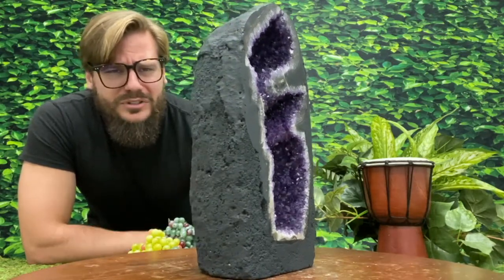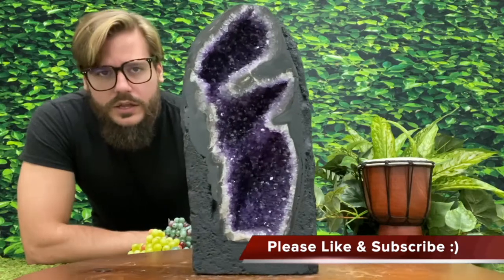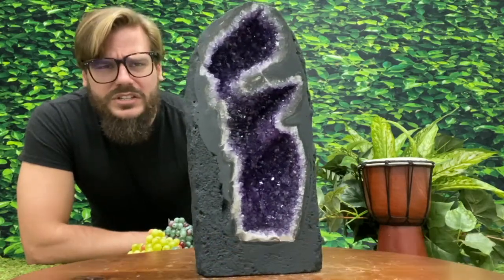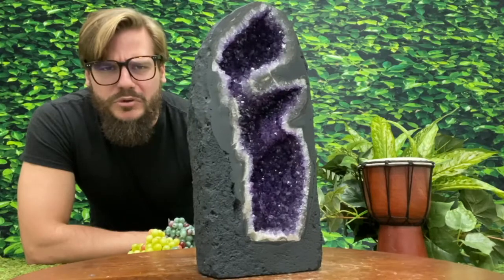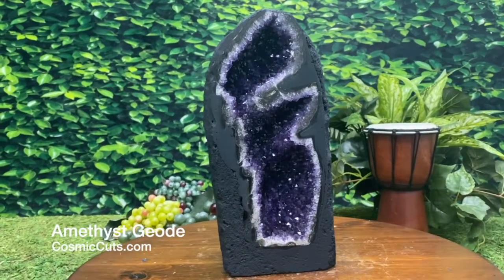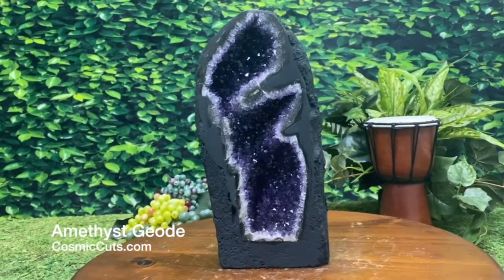Look at this absolutely sensational, high quality, deep, dark purple amethyst geode that could be yours at CosmicCuts.com — the Vortex of healing. Let's take a closer look at this magnificent beauty. Look at the way the light just glistens and glimmers off this sensational beauty.